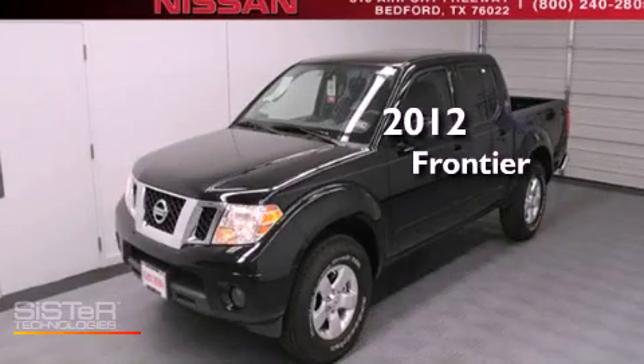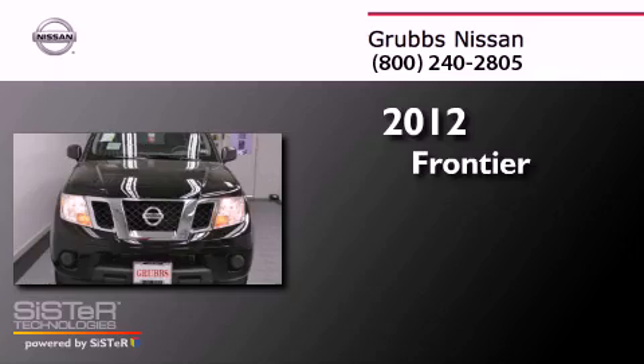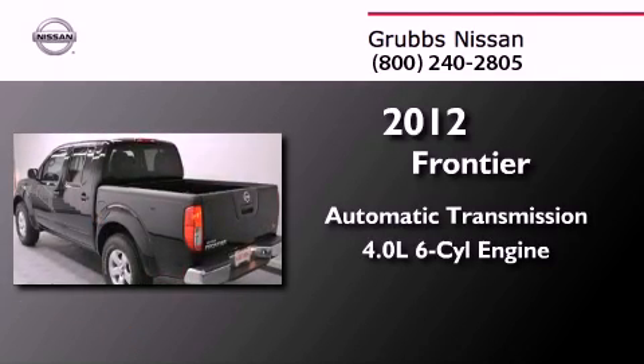This is a brand new 2012 Nissan Frontier. This truck has an automatic transmission and a 4.0L V6.